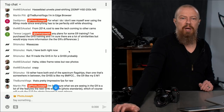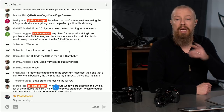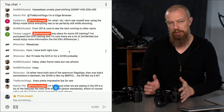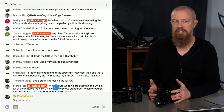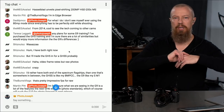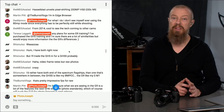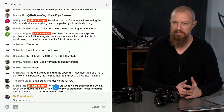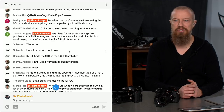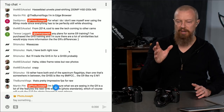A viewer notes: for what I do, I don't see myself ever using the 80 megapixel mode since everything has to be perfectly still while shooting. Great point. To use the G9's high resolution 80 megapixel mode, the camera needs to be on a tripod and the subject must be static. You can shoot nature scenes — a large expanse — as long as movement is very minimal. A windy day with trees blowing won't work, but a slight breeze with distant trees is fine.